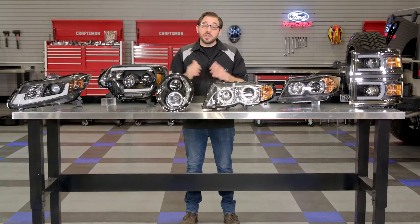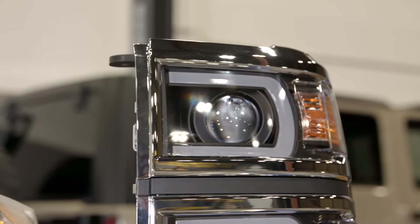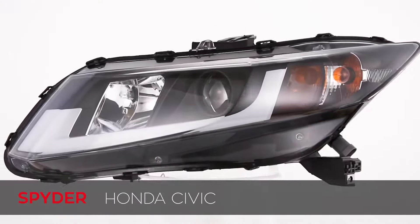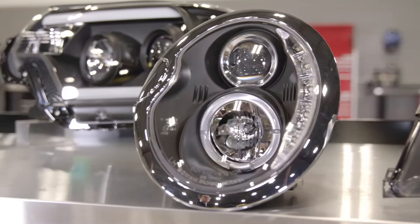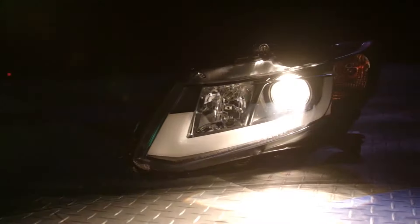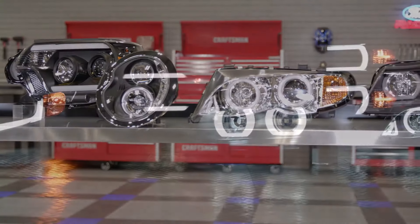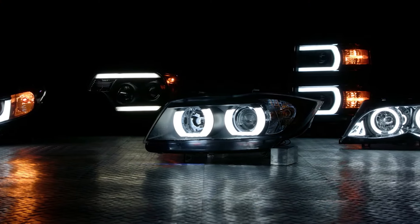I also want to note that as good as these headlights look, they are also going to perform better than your factory lights. Most of the headlights I have with me today are equipped with a projector lens. This lens style is far better than your standard reflector lens — it's going to help project the light farther and in a more controlled manner, allowing you to see even better at night. So not only can a set of these Spyder lights give your car a facelift, but they're also going to make your nighttime visibility worlds better.